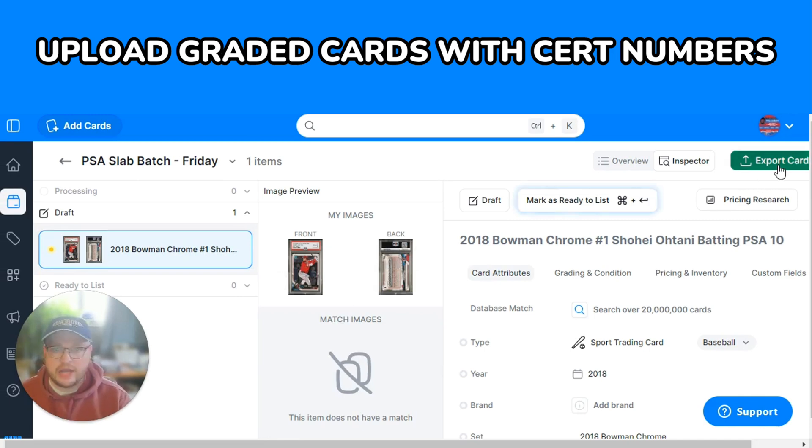It has all the images, and with one click you can export to eBay or your marketplace of choice, and you've listed your card faster than ever before.